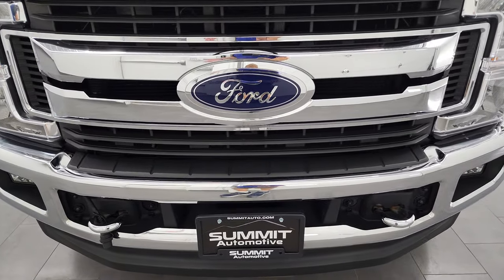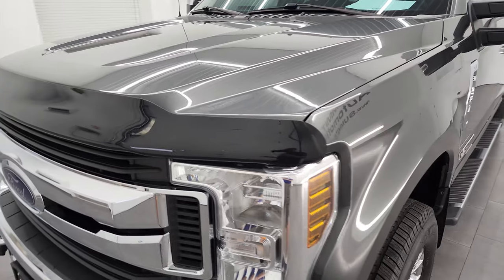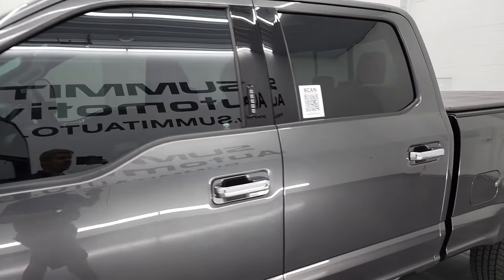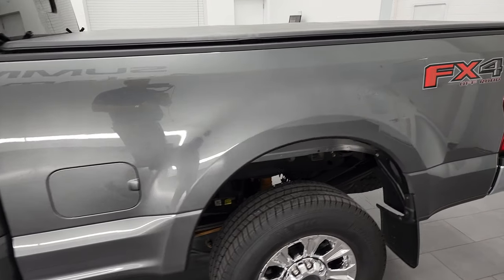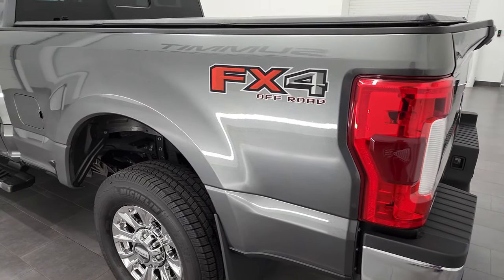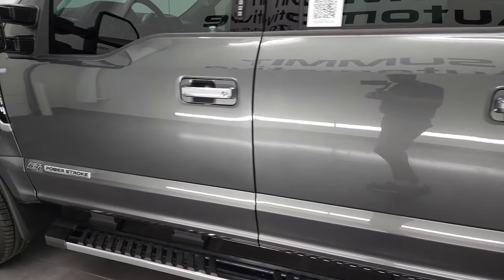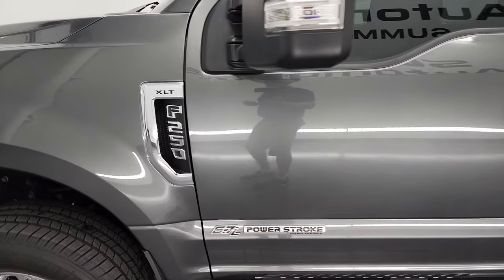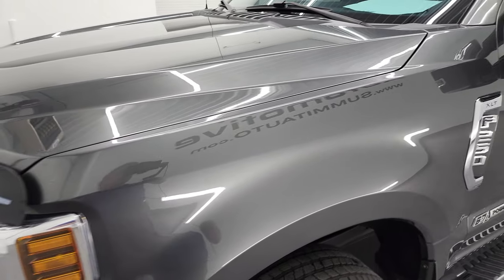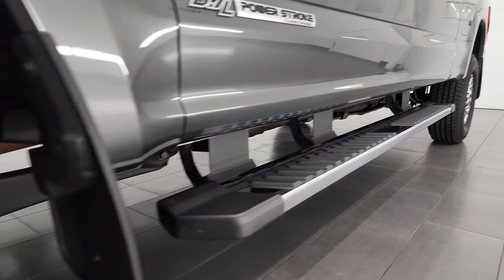I'm going to go all the way around in this video — inside, underneath, start it up, take a look under the hood as well. Magnetic gray metallic is the color and I shoot all my videos in 4K, so if you have HD capabilities, I highly recommend turning them on now because it's your best way to check out the quality, condition, options, and cleanliness of the vehicle before seeing it in person.